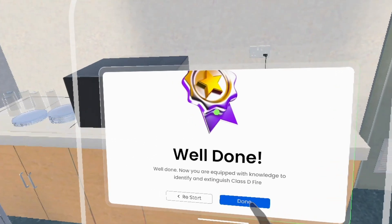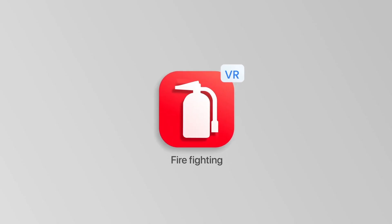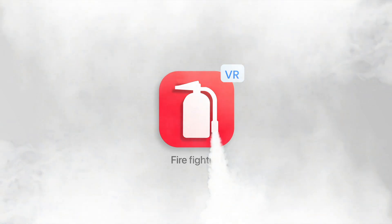Excellent job! Well done on finishing your fire safety program. Don't wait for a real fire to test your knowledge. Visit our website to experience the power of VR fire extinguisher training firsthand.